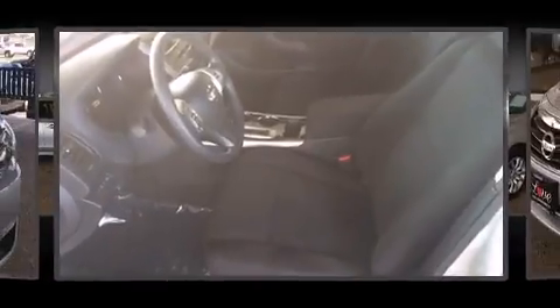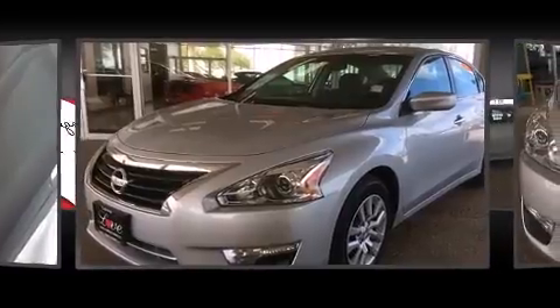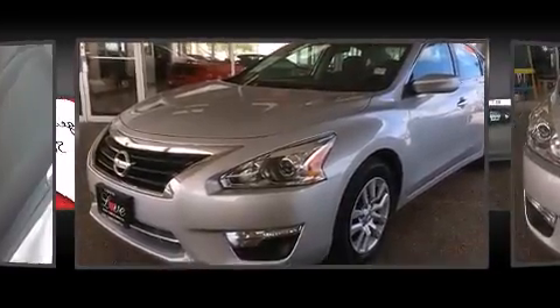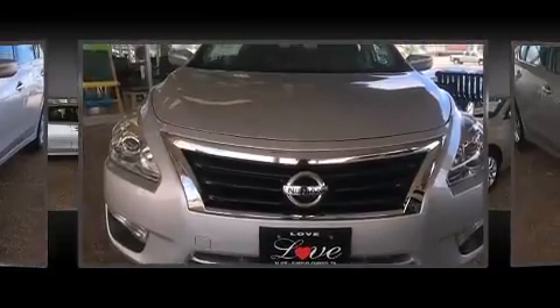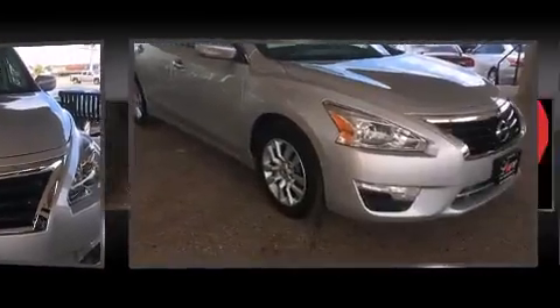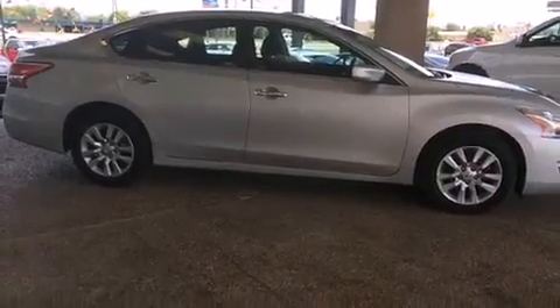Nissan also prioritized safety and security by including dual front impact airbags, front-side impact airbags, traction control, brake assist, ignition disabling, and four-wheel disc brakes with ABS. Electronic stability control ensures solid grip atop the road surface, no matter how challenging the driving conditions.